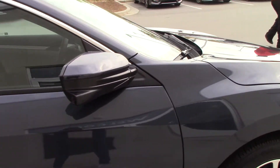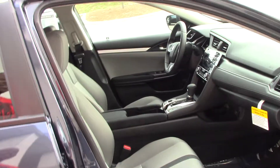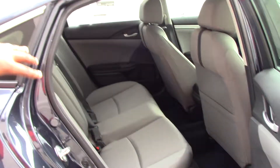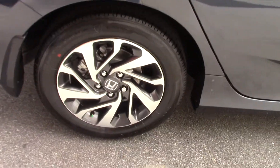Honda Civic also comes with proximity key which allows for easy entrance into the vehicle without having to remove the key fob. This EX offers plenty of space in both the front and the rear and comes with power windows, power locks, air conditioning, cruise control, and backup camera.